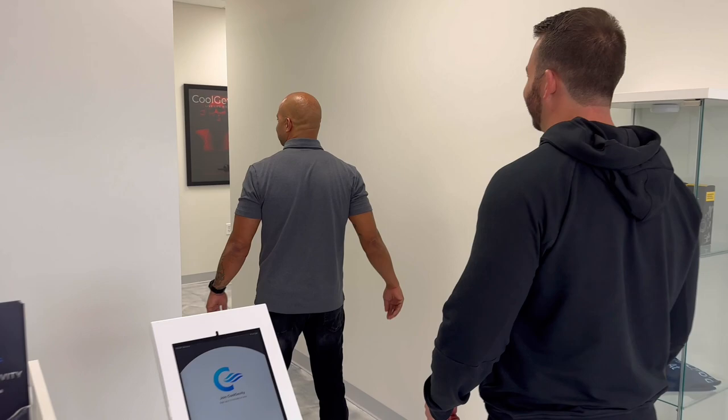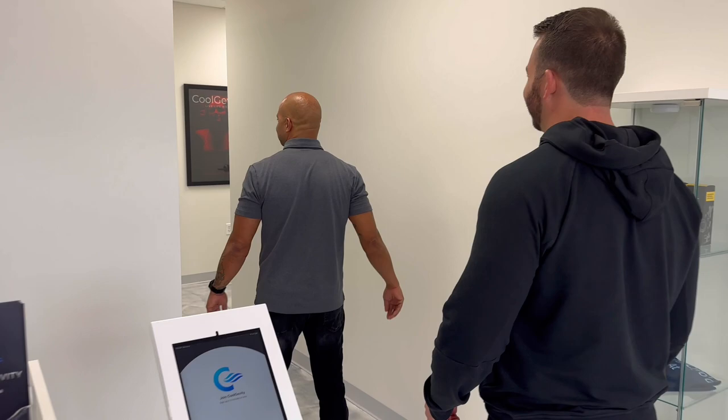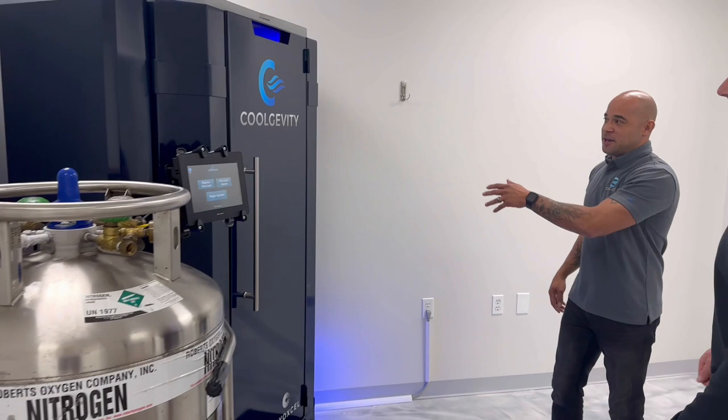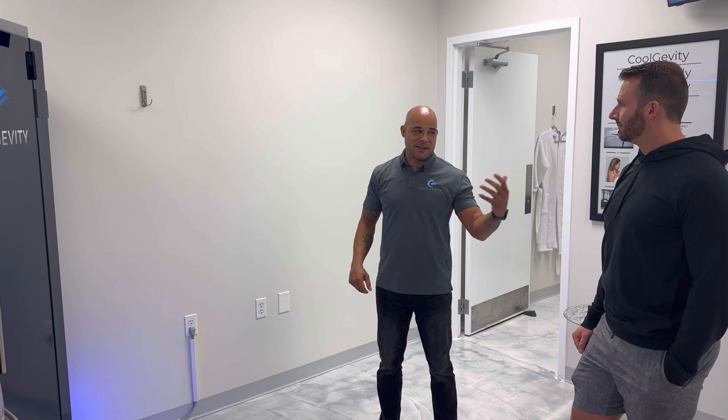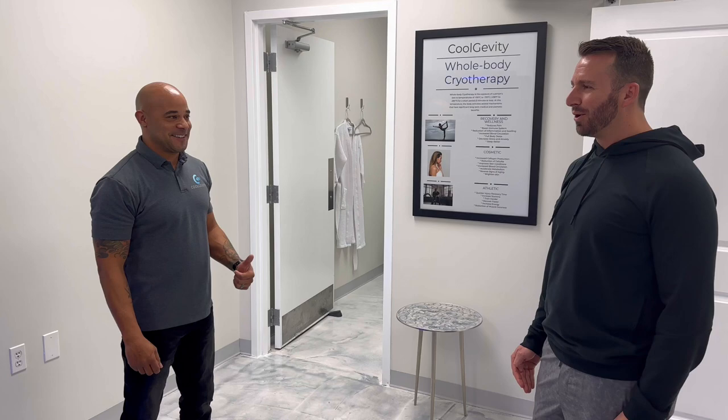Absolutely, come on back. This is the one and only Cool Jevity cryotherapy chamber. This therapy is going to help Matt with his blood circulation and nutrients to his blood. It feels so good when you get out. We'll drop him to about negative 200 degrees at least. We'll be cold as ice.